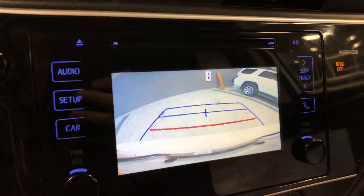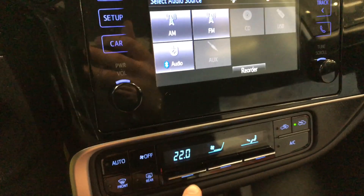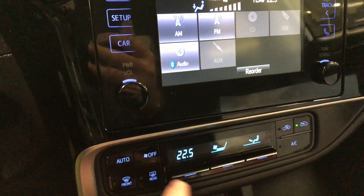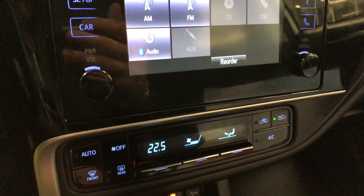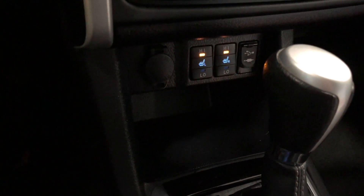If we go into reverse, there's the backup camera for you. Moving down to our climate control system — it is a single-zone climate control. You have these buttons including your off button, rear windshield defrost, and AC on the right side.